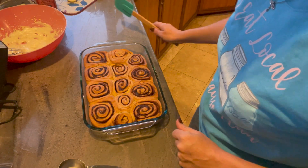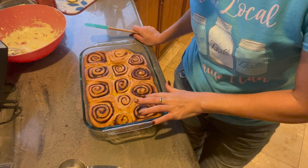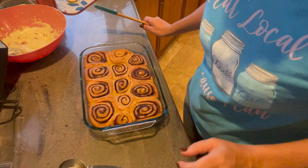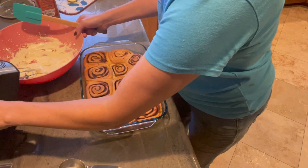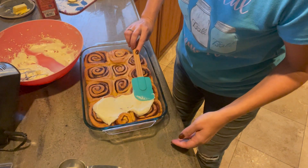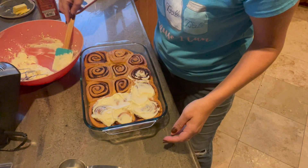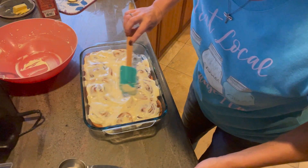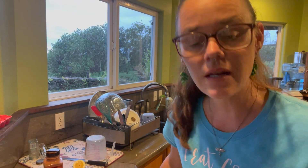We have our cinnamon rolls pulled out of the oven — they are looking quite fluffy and nice. Our lily koi is over here doing its last boil, so I figured I would go ahead and put our cream cheese mixture right on top. Mmm, that's kind of satisfying. Still nice and hot, so that's good — it's so melty and satisfying. We're going to let our cinnamon rolls chill out for just a minute, then let our lily koi drizzle cool before we drizzle it on top. Our syrup is cooled down, so I'm going to go ahead and drizzle it on top.